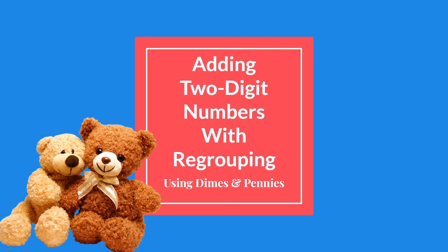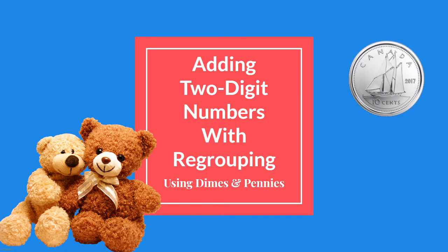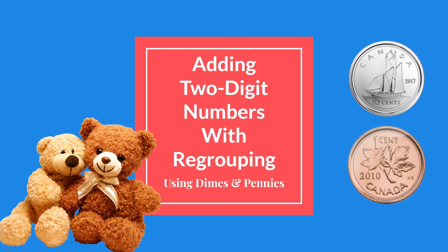Hello class! Welcome to today's math lesson. Today we are going to be adding two two-digit numbers with regrouping, and we're going to do it with some dimes and pennies.